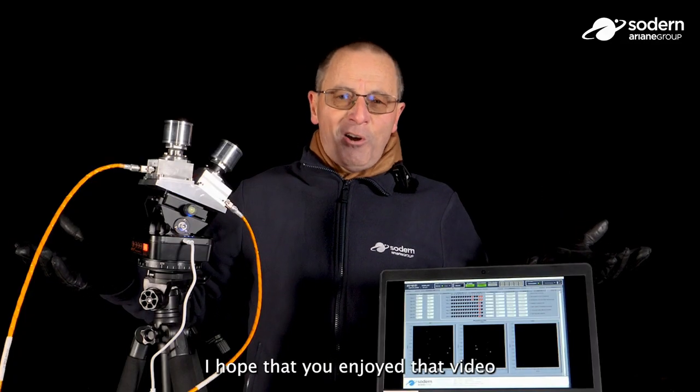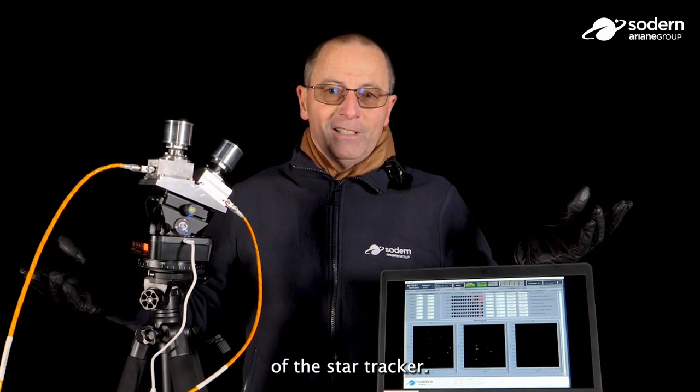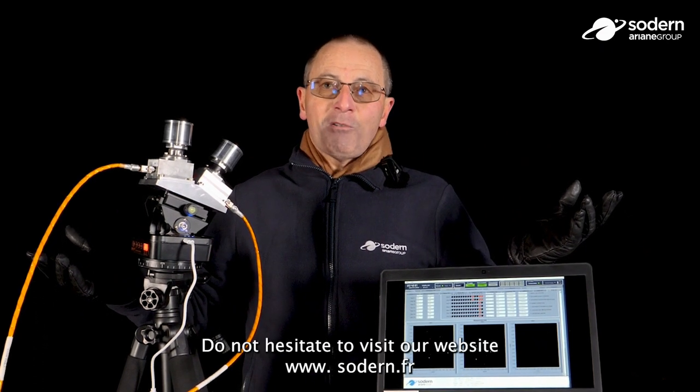I hope that you enjoyed this video showing the tracking capability of the star tracker. Do not hesitate to visit our website.